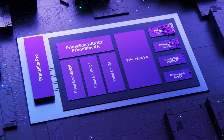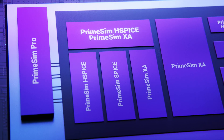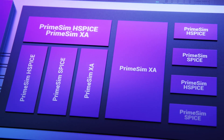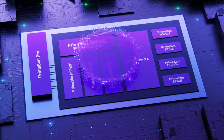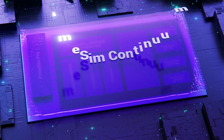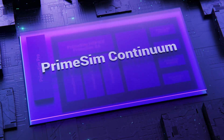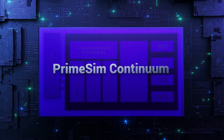PrimeSim Continuum is Synopsys' first unified circuit simulation workflow built on next-generation SPICE and FastSPICE architectures, speeding the creation of analog, RF, mixed signal, custom digital, and memory designs.